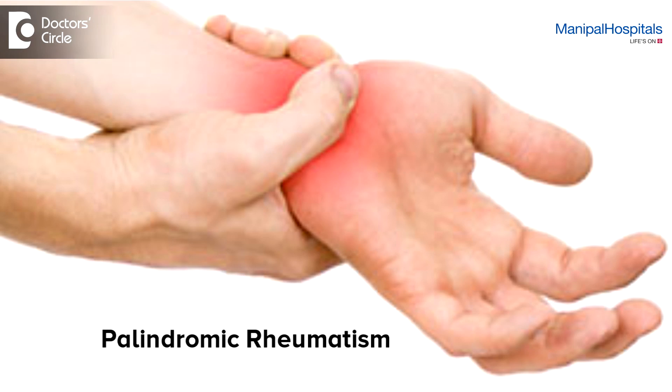They again get another attack, and again they are alright for a few weeks to months. This is what is called Palindromic Rheumatism.